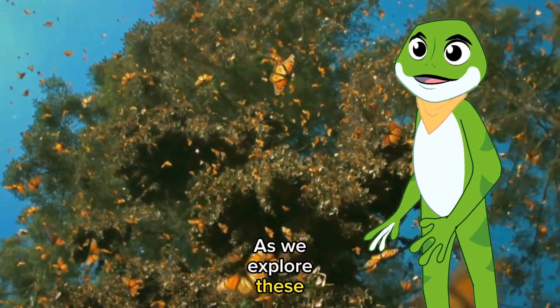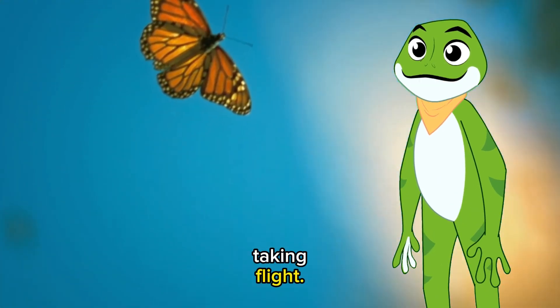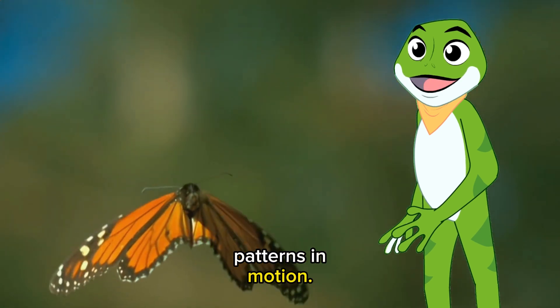As we explore these captivating wing patterns, keep an eye out for butterflies taking flight. Witness the moment when they become living works of art, displaying their colors and patterns in motion.